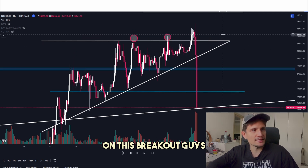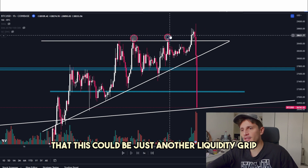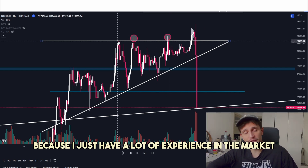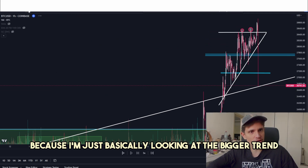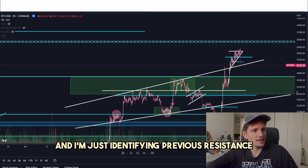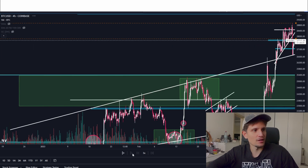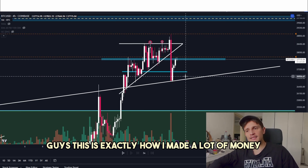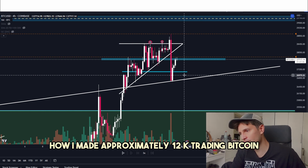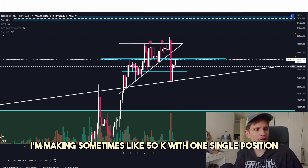Right here on this breakout, after seeing the first candle closing red — a huge anticipation play. I'm basically thinking this could be just another liquidity grab. I'm entering my short position. And why do I cover some of my short position right here? Because I'm looking at the bigger trend and identifying a previous resistance flipping into support. And this is exactly what happened. This is exactly how I made approximately $12,000 trading Bitcoin — just another very simple day trade. Sometimes I make like $50,000 with one single position.